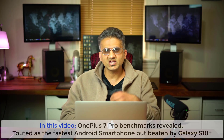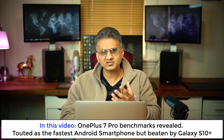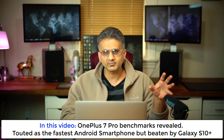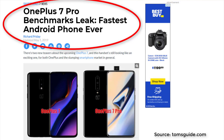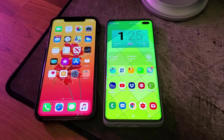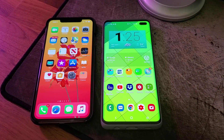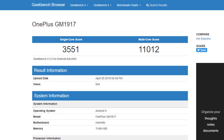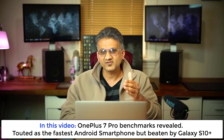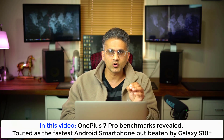Hey guys, Sock here from Socky Tech and in today's video we're going to be talking about the OnePlus 7 Pro. We have a complete understanding of what this phone is going to be all about. We also have some benchmark scores that were revealed and according to some websites it's supposed to be the fastest smartphone on the market. I have a Samsung Galaxy S10 Plus and an iPhone XS Max here and I'm going to run Geekbench benchmarking scores and compare the results to the leaked benchmarks for the OnePlus 7 Pro to see if it's actually the fastest phone on the market.